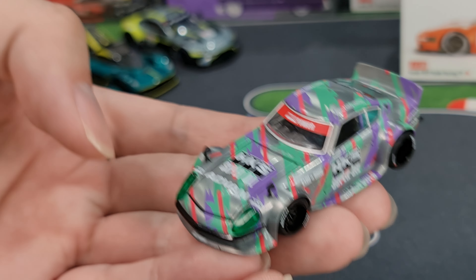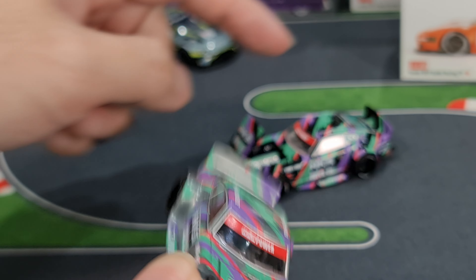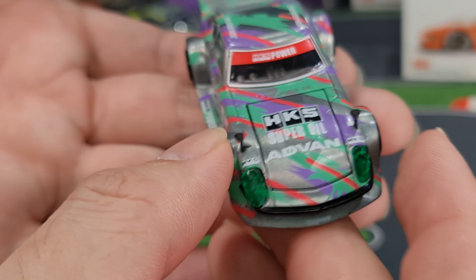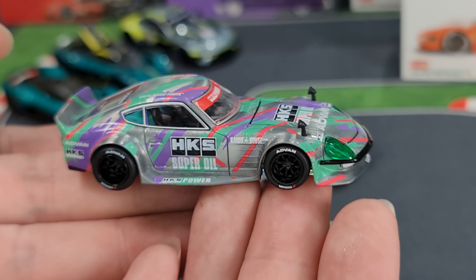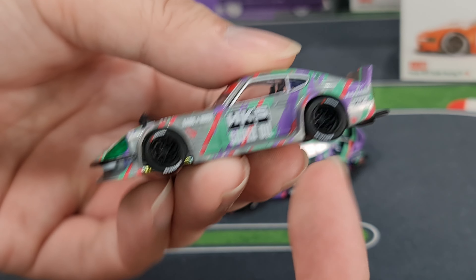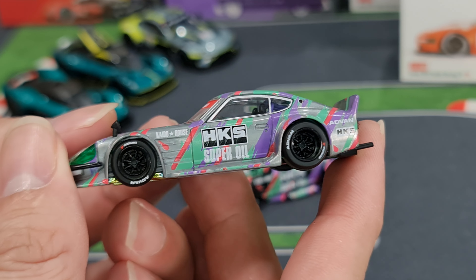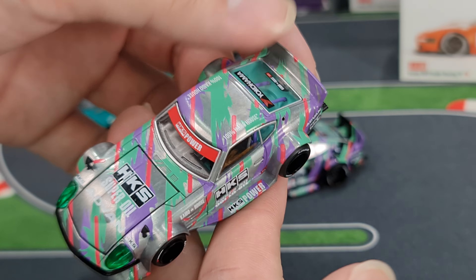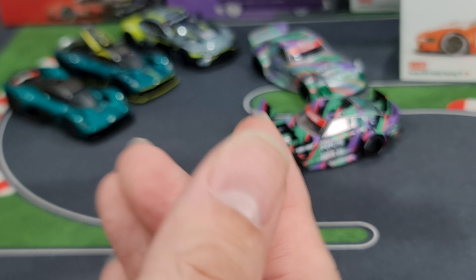So let's get straight to it — two new Kaido House this time around, two new variants. Not a new casting. This is the Fairlady HKS, something that quite a lot of people have been anticipating. Finally it's out. I really like the HKS color. There's a gas super oil inner box — very nice.